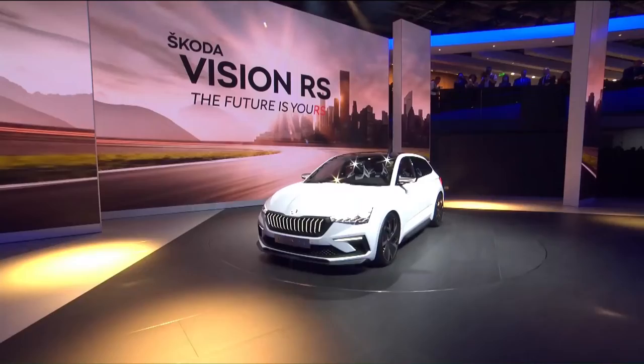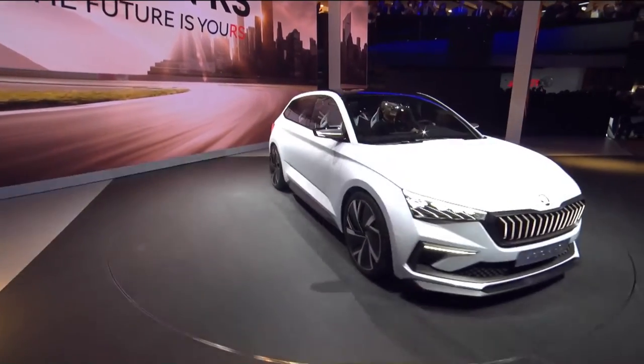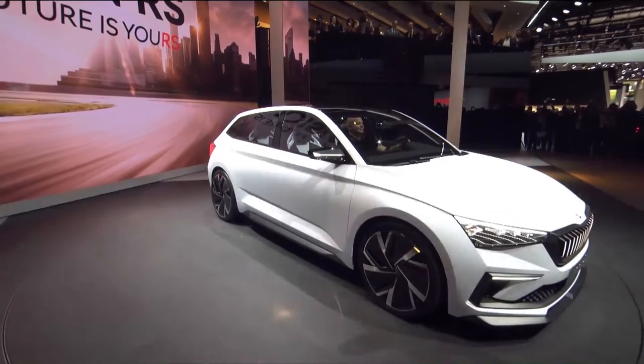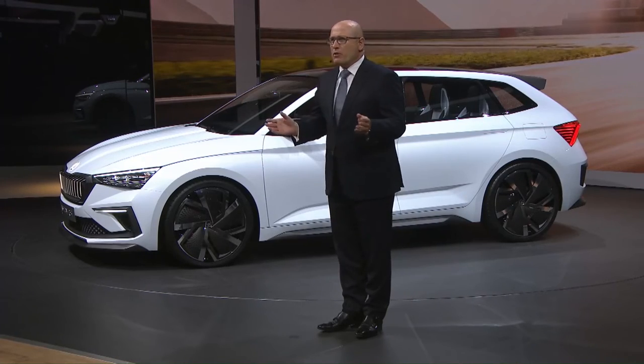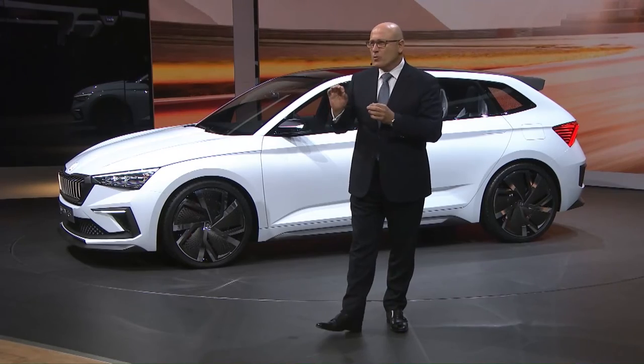With the Vision RS, we show how the distant future of our RS ideas could look like. And as always with our Vision cars, we give you a glimpse of a new model to be offered in very short time.